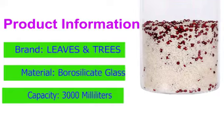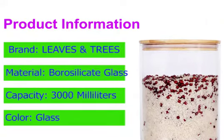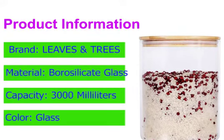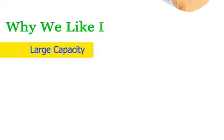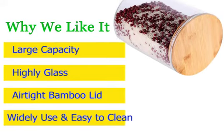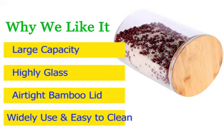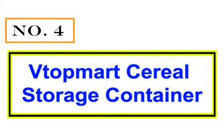This oversized glass canister is constructed with high-quality and durable borosilicate glass and has a bamboo lid with a food-grade silicone gasket that creates an airtight seal. It would also look very attractive in a pantry or on a countertop. Why we like it: large capacity, airtight bamboo lid, widely used, easy to clean, and highly durable glass.